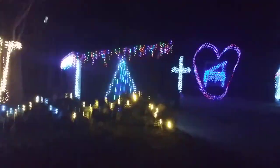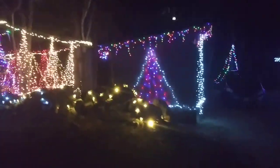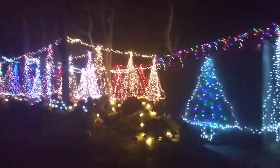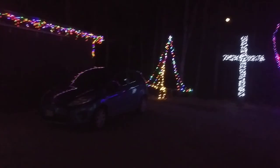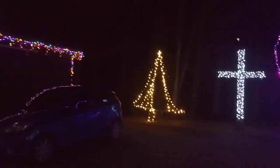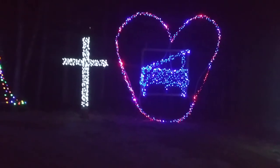This is our 2020 light display — or what's left of it. This tree is not doing so well. I'm not sure what happened to it; I think it got hit by a falling limb.